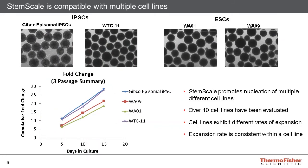All the previous data displayed has utilized the Gibco episomal iPSC line. StemScale is compatible with a variety of different cell lines. We have images for two iPSC lines, the Gibco episomal iPSC and the WTC11s, and two ESC lines, the WA01 and the WA09, or H1 and H9 cells. The graph at the bottom shows the performance of these four lines across three different consecutive passages, with all cell lines showing consistent performance between passages. Note that the cumulative fold change is cell line dependent, as some cell lines respond better to spheroid nucleation than others. In total, including data from our alpha testers, we evaluated over 10 different cell lines and saw compatibility with all tested cell lines.